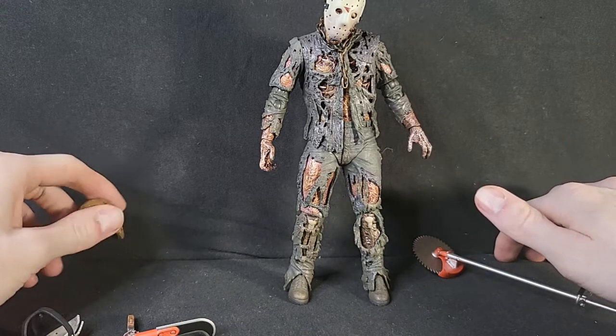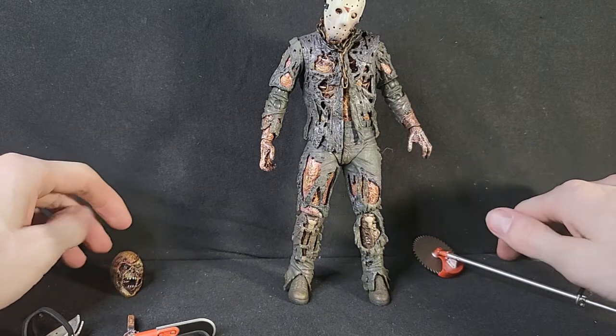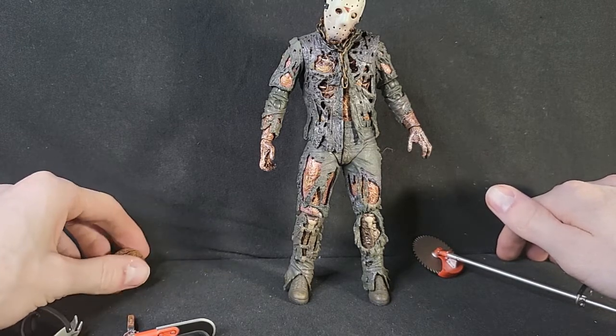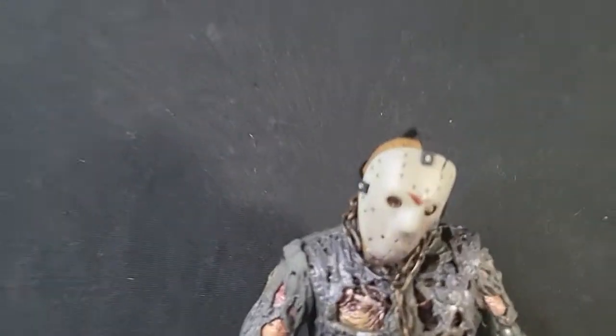The other Jasons are kind of normal humans or not really zombified. But this one has a very zombie feel and it really looks very well done.